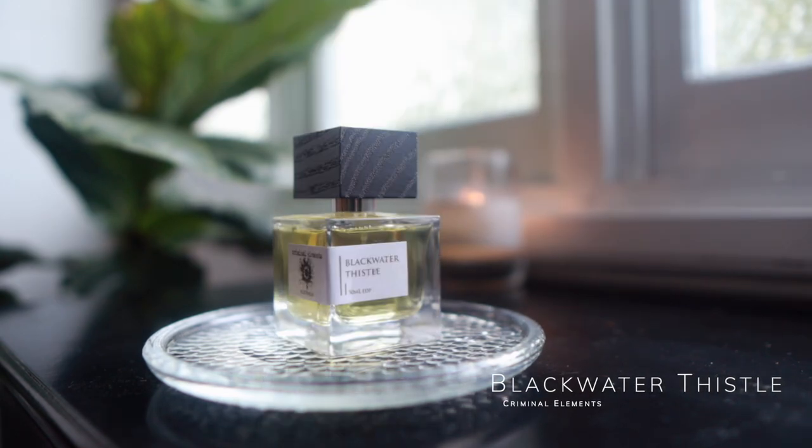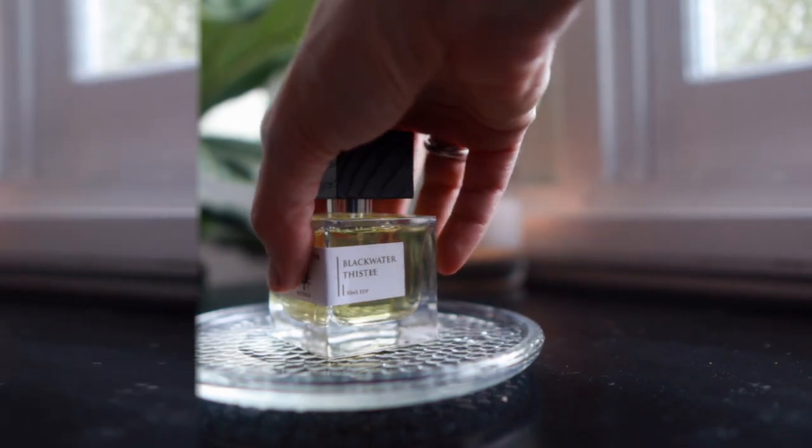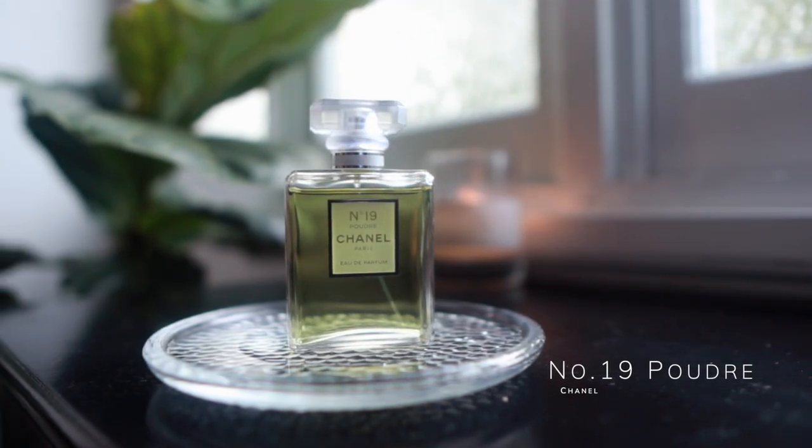This is Blackwater Thistle by Criminal Elements — a slightly green floral fragrance with a really lovely, interesting damp soil note. Some people really love this and some really hate it because of that soil note; it does literally smell like soil. But I find it really comforting — it makes me feel like I'm sitting in a garden at dusk when the soil is getting a little bit damp.